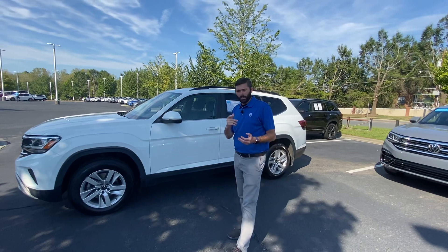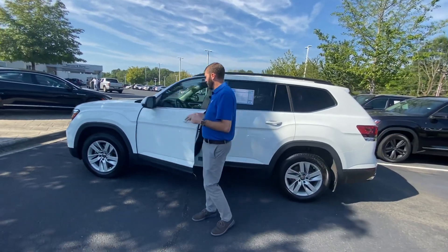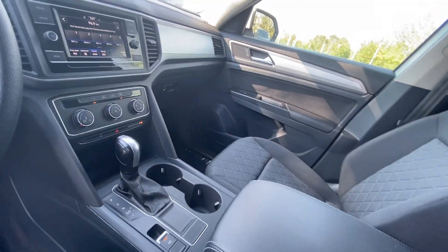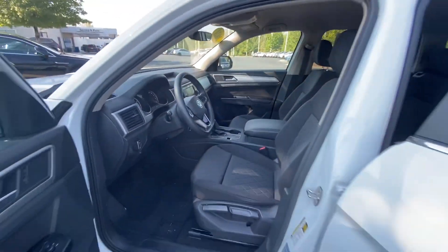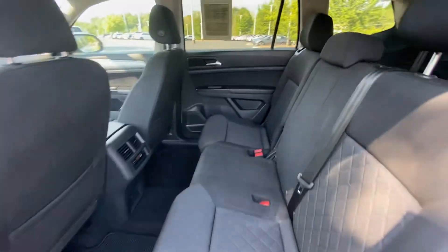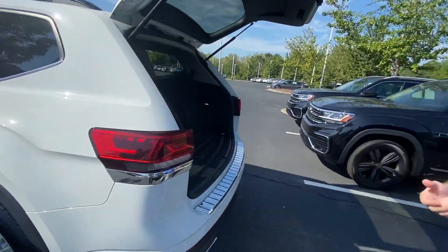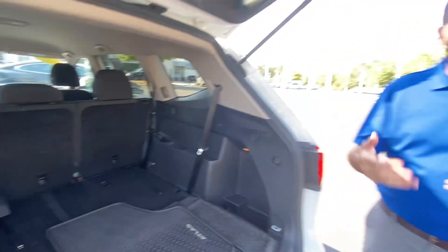Now this one is a base model, so you won't have cloth interior, you won't have the remote start or the power liftgate. You do have blind spot monitoring and front collision warning, but you're going to manual seats. You'll have Bluetooth audio and Android Auto and Apple CarPlay via USB. You will have the same amount of room as any other Atlas, and you'll also have the two-liter four-cylinder. Again, this is well below your budget, but it does have higher miles and it doesn't have any warranty on it.